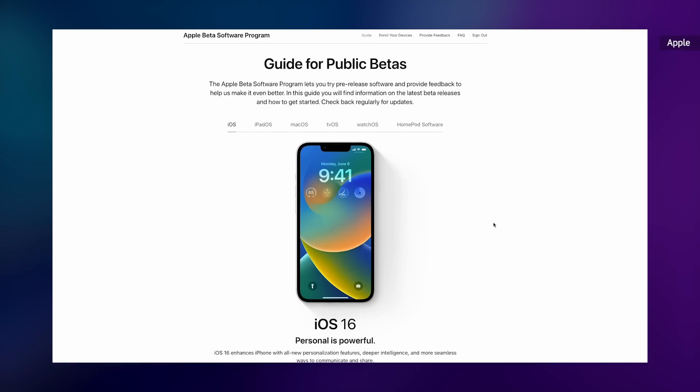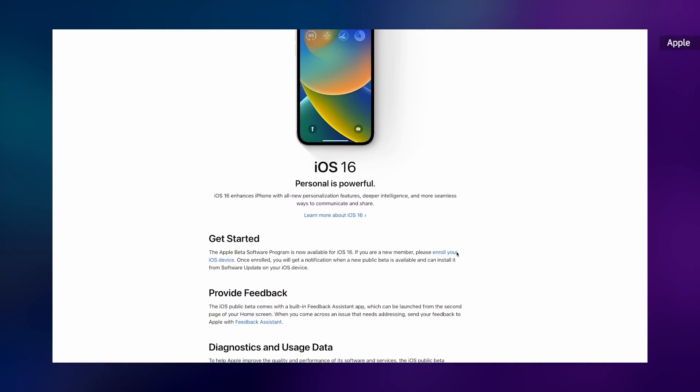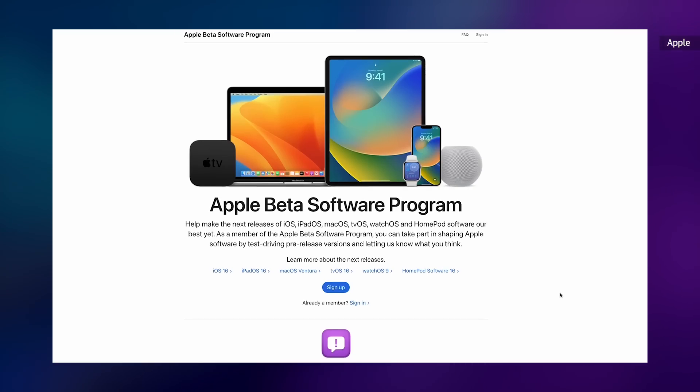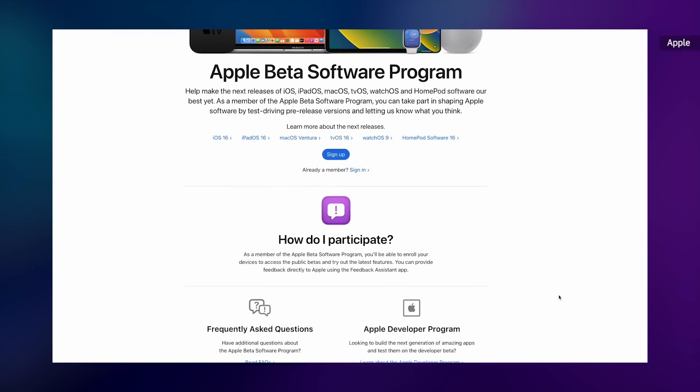As always, I have to remind you that installing any beta software comes with risks. Some of your favorite apps might stop working or worse, your phone might be completely bricked. If you're still set on running the beta, then at least make sure you back up your data. You can access the preview by enrolling on Apple's website, which will push a download option to your phone's software update section.